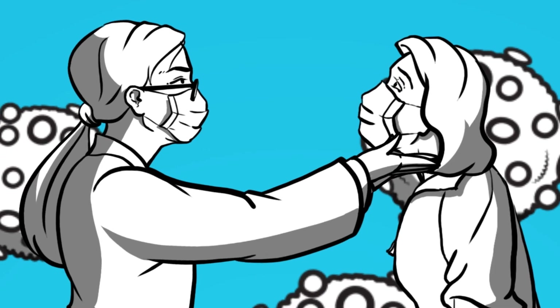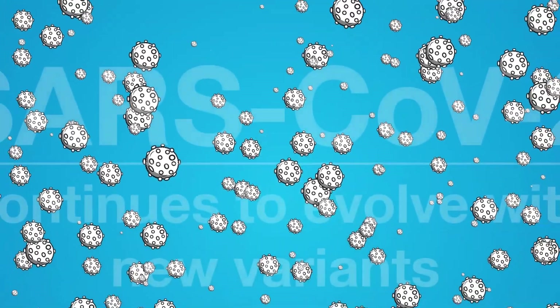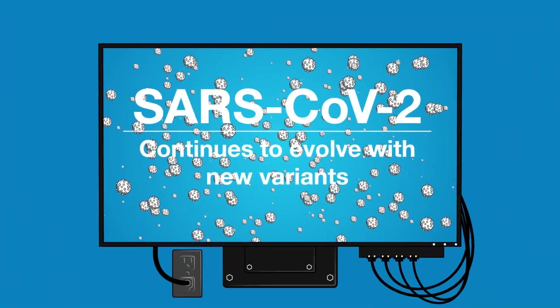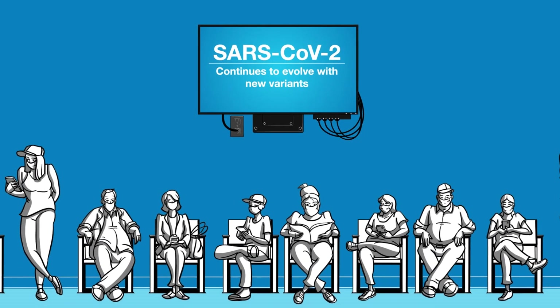The rapid evolution of COVID-19 is contributing to more transmission and infection than ever before. As these pathogens evolve and spread through our community, more patients will arrive at your front door. How are you going to diagnose them all?